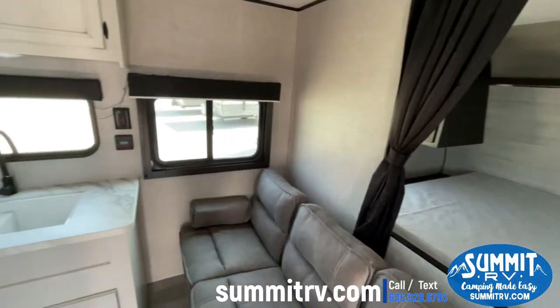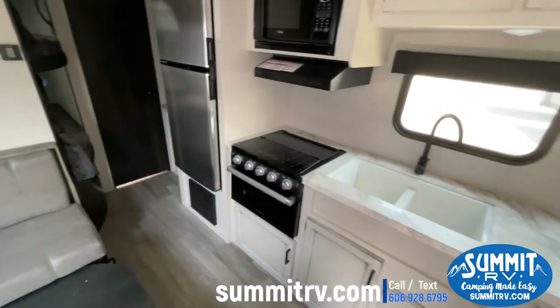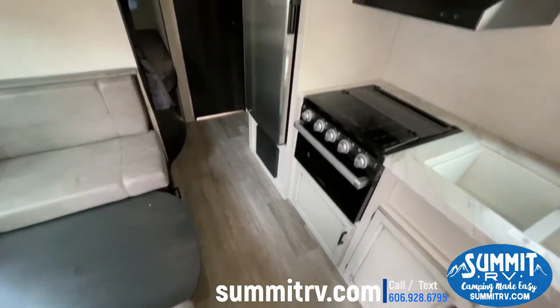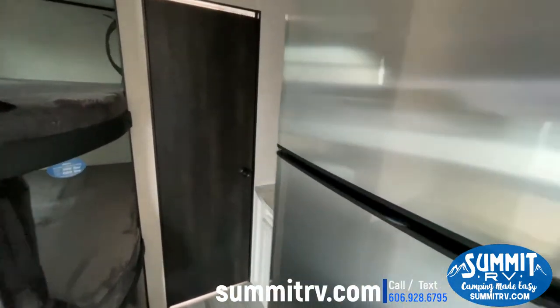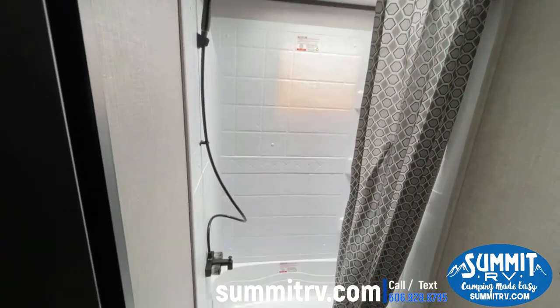In this model year they did change the floor a little bit — your no-worries linoleum, easy to clean, goes all the way through to the back to your bathroom, where you do have a nice shower and tub.